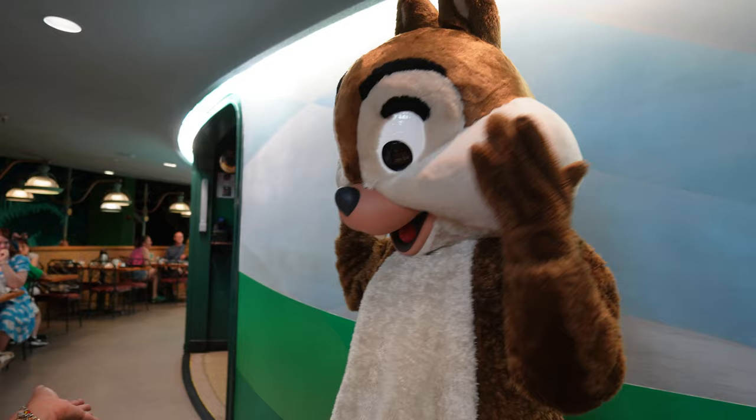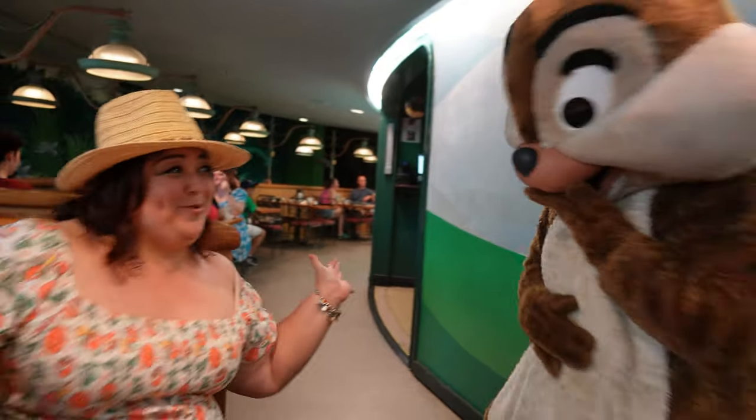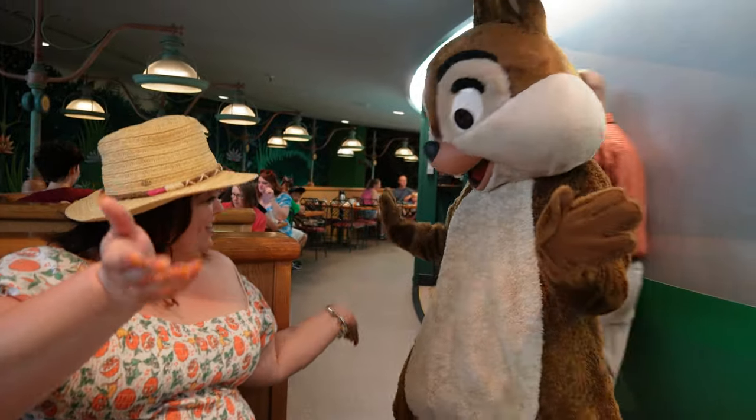The unique thing about here is you have Chip, Dale, Mickey, and Pluto. And I can't wait to see Mickey in his little farm outfit - hopefully he'll stop by and we'll have so much fun with him. Oh, Chip! Chip is here! He's dancing for me - look at that. Oh my goodness, look how friendly Chip is!